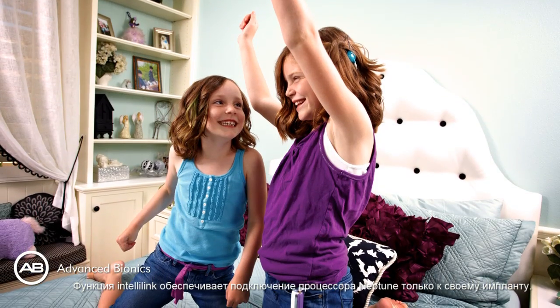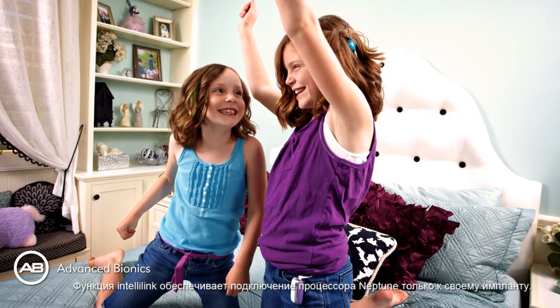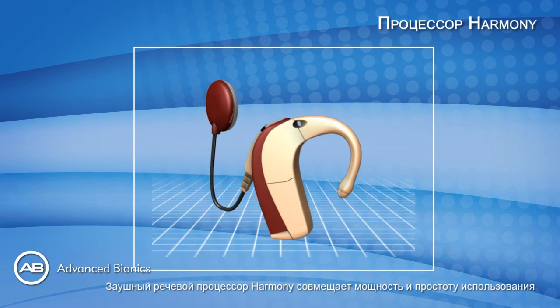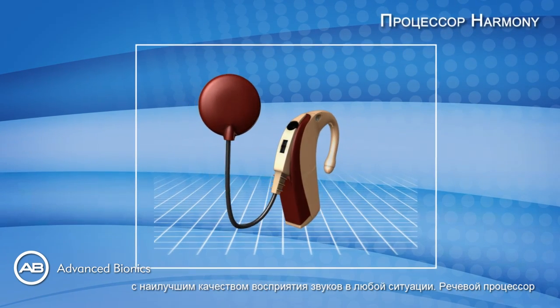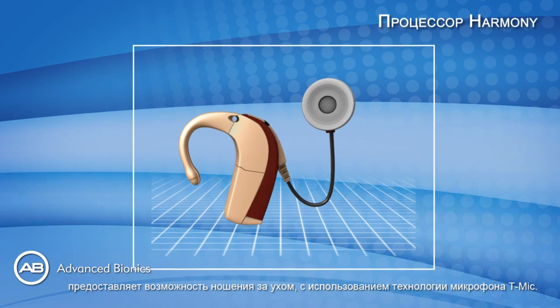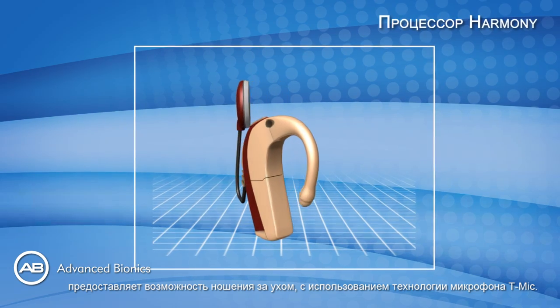The IntelliLink ensures Neptune is connected to the correct implant. The Harmony Behind the Ear processor combines power and ease of use with improved quality of everyday listening. It provides the option of wearing the processor behind the ear and uses the T-Mic technology.